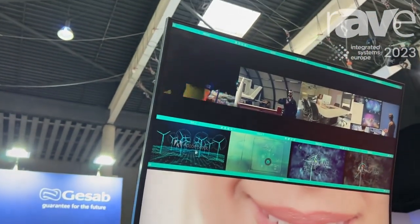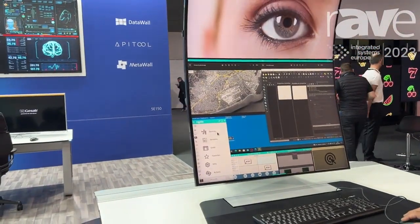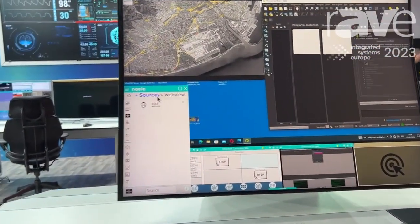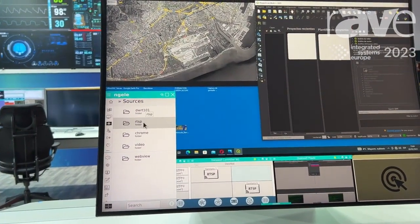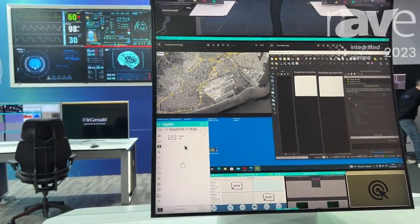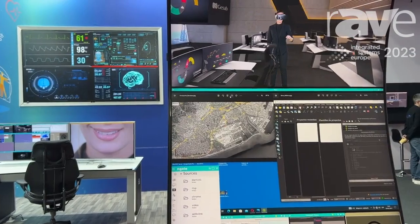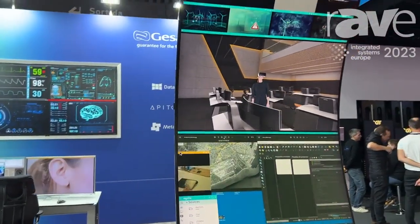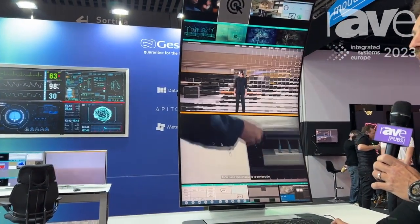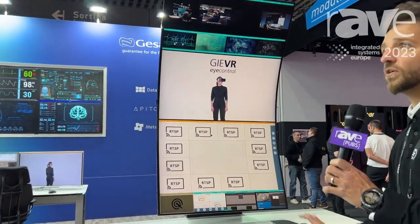So we can actually manage PCs, we can access different types of sources of information whether they come from web sources or they might be IP cameras through different standard protocols of communication like RTSP, VNC, or RDP. You have a single plane where to see everything and we can actually manage the content on the video wall.